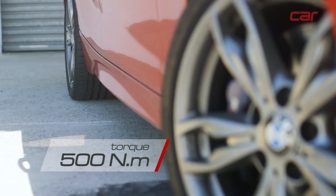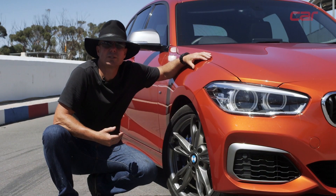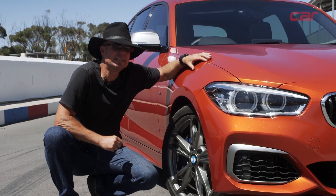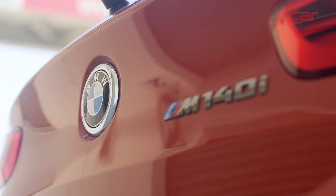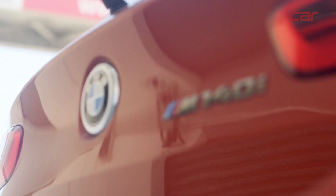The M140i also has a smaller front tyre than the back — slightly narrower because of the rear-wheel drive setup. It needs all the help it can get at the back with a slightly wider tyre. The M140i also doesn't have an LSD — it's an option, and I think quite a big omission. We'll be able to see when we go onto the track whether this little package can put the power down, and where exactly it fits in.